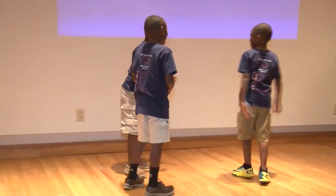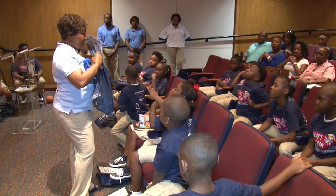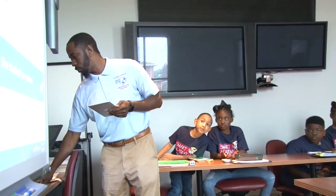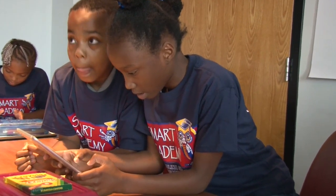The 1890 Research and Extension Program at South Carolina State University offers the Smart Academy — Strategies in Math and Reading Using Technology — which affords rising third grade students the opportunity to work on reading and math standards that will prepare them for third grade. During the Academy, students follow a daily schedule to ensure they learn and master the skills that will help them succeed throughout the school year.